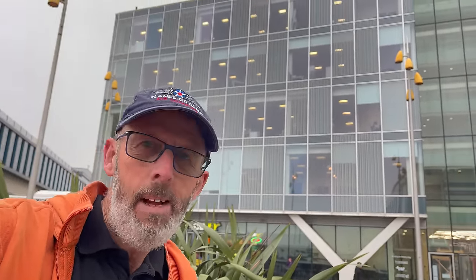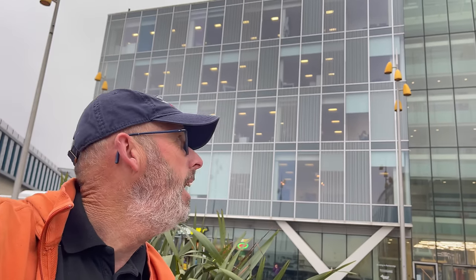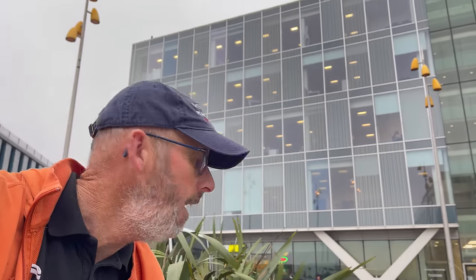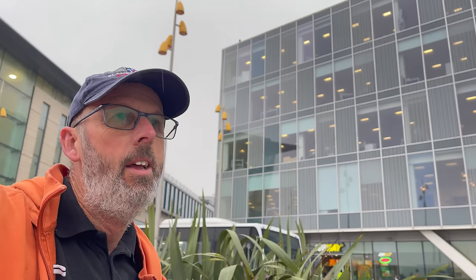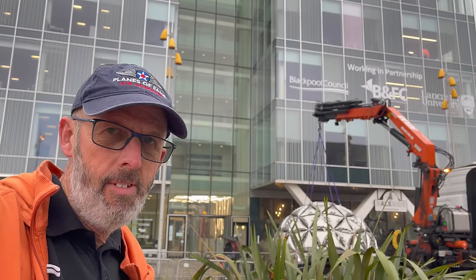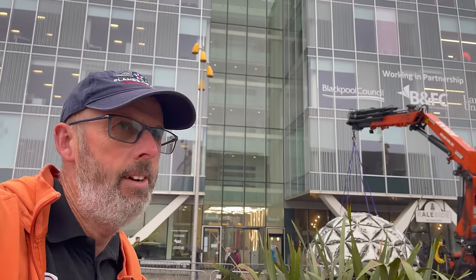Welcome to another video, welcome to the Wild Side. I'm here in a bit of a wet Blackpool town centre, just in front of the council offices, Bitterstack Square. It's all going on here in Blackpool. In the town centre they're building something behind me — I think it's for Lightpool. We'll have a look at that in a minute.